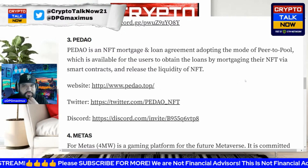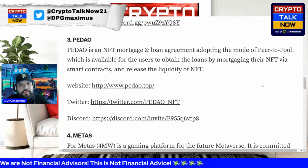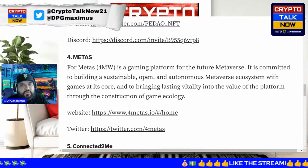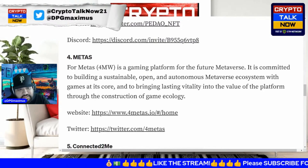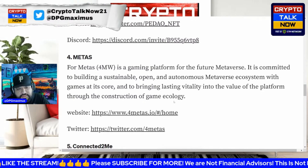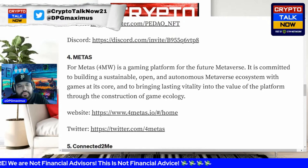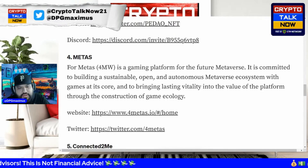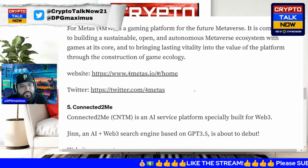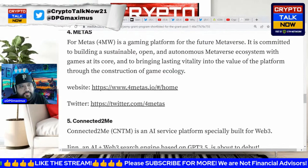There might be a few others doing NFT mortgaging, but the key thing is projects building on Jasmine. Metas — as seen in today's video touching on the metaverse — features 4MW, a gaming platform for the future metaverse. It is committed to building a sustainable, open, and autonomous metaverse ecosystem with games at its core and bringing lasting vitality to the platform through the construction of game ecology.